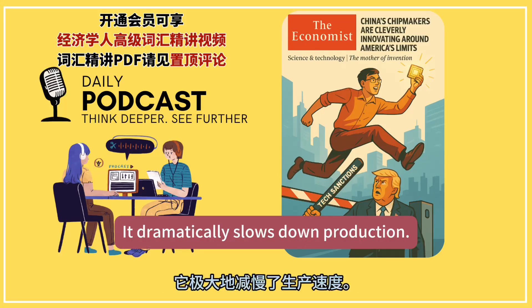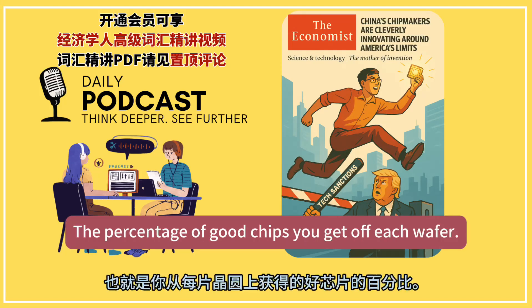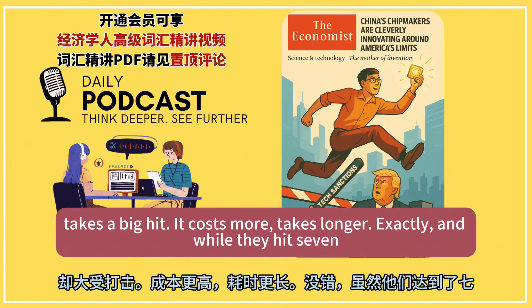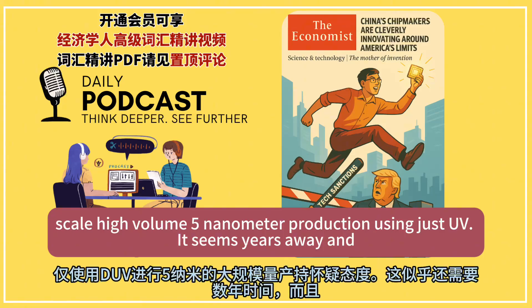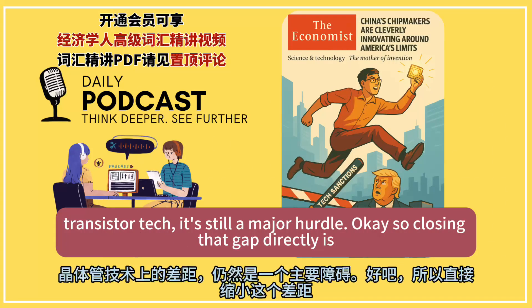But here's where the cost of independence kicks in — multi-patterning can't be cheap or easy. It dramatically slows down production. Think about aligning that wafer perfectly multiple times. And critically, it tanks your yield — the percentage of good chips you get off each wafer. More steps mean more chances for errors. So self-sufficiency wins, but efficiency takes a big hit. And while they hit 7 nanometers, most analysts are skeptical about large-scale, high-volume 5 nanometer production using just DUV — it seems years away, and even then it'll likely be way more expensive than how TSMC does it with EUV.